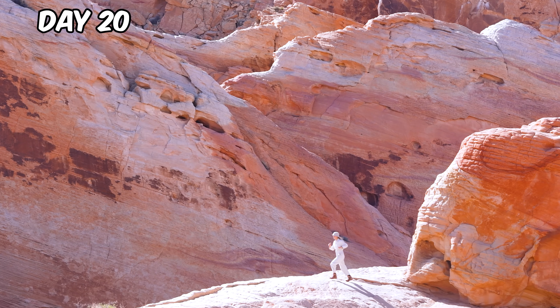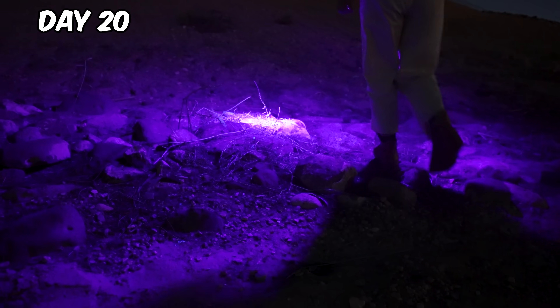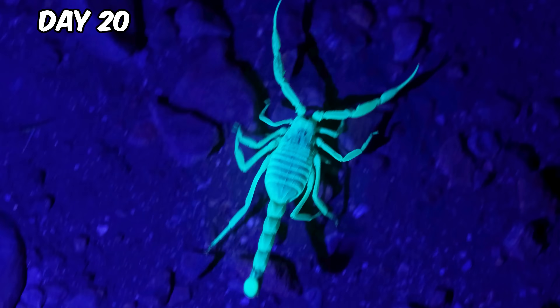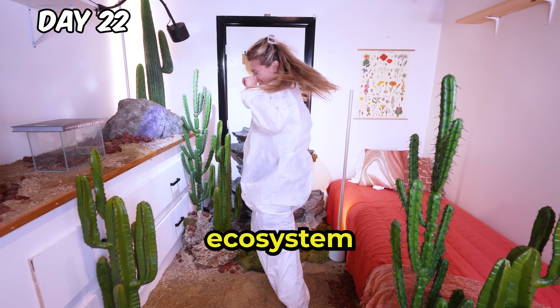But the desert comes alive at night when the temperatures drop. This special light will help us see desert animals. We sometimes forget we're living in their world. Back at the bedroom, we're leveling up our ecosystem.